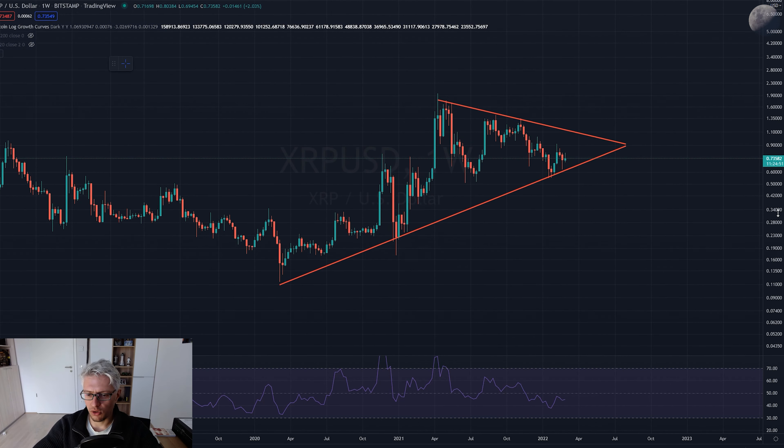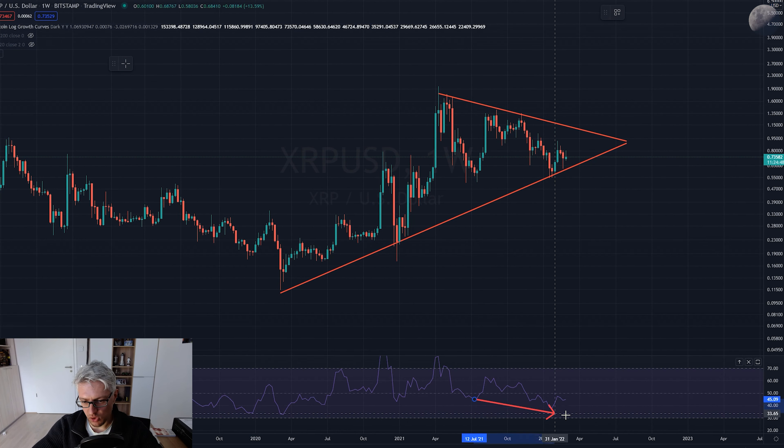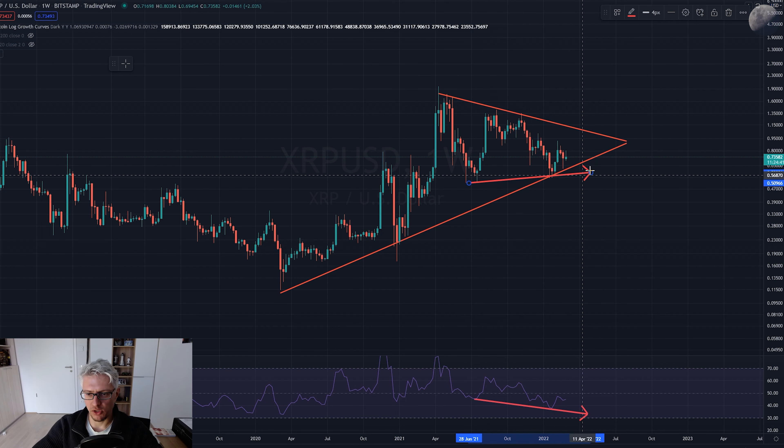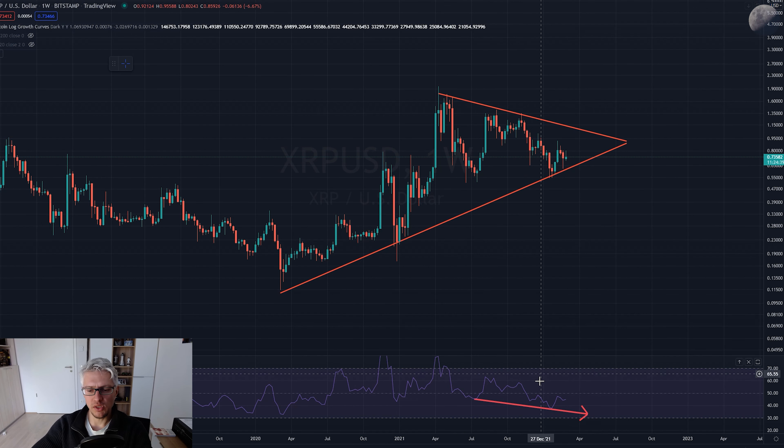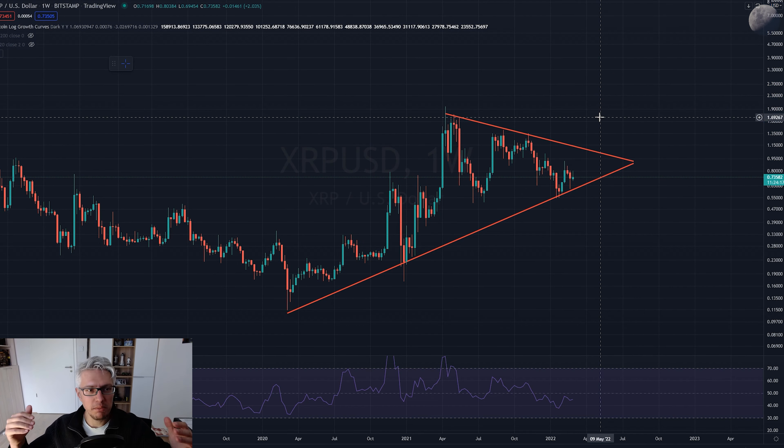XRP/USD is showing a hidden bullish divergence. The weekly chart confirms this with an even stronger hidden bullish divergence - the RSI is making lower lows while the price is making higher lows. This increases the probability quite a lot that this structure will break to the upside, sometime before July-August 2022.